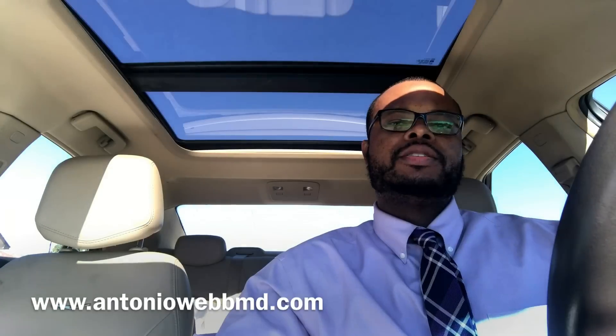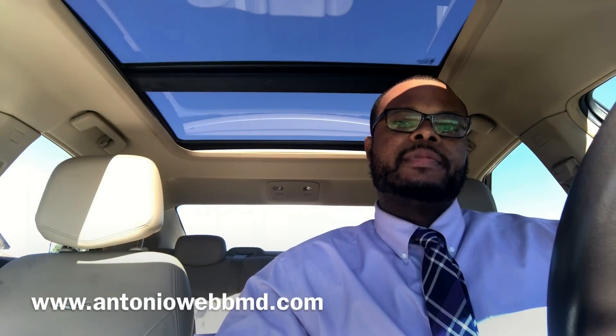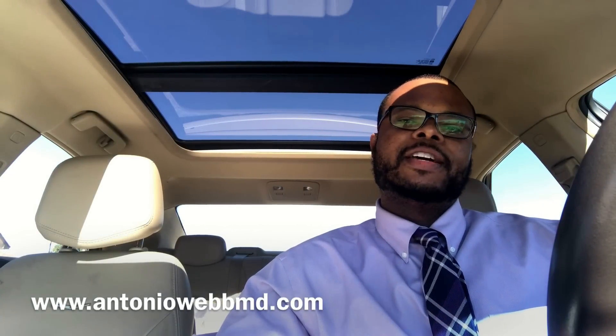This is Dr. Webb. If you guys have any more questions, email me at overcomingthoddsbook@gmail.com or contact me on my website antoniowebmd.com. We'll see you next time, and don't forget to subscribe.